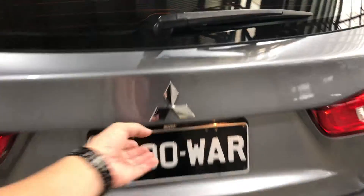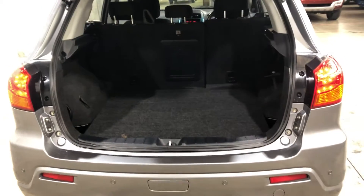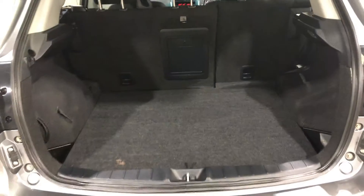Come to the back here — I'll show you the boot. Look how much space there is. Plenty of space for luggage or even just groceries. The previous owner has also installed reverse sensors.